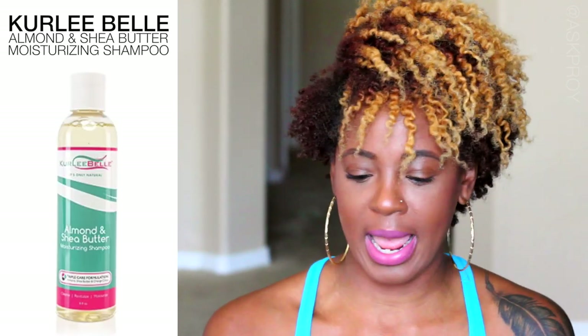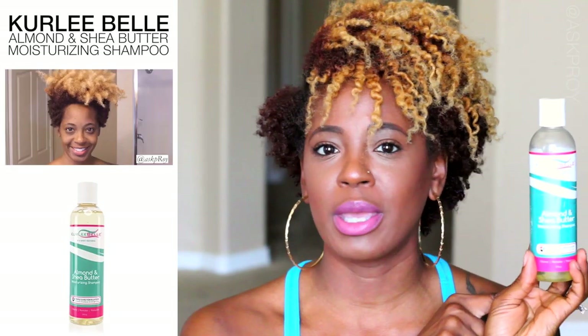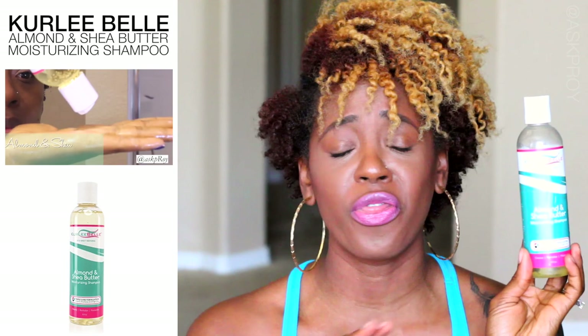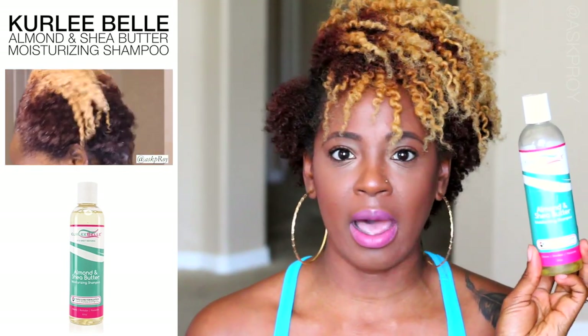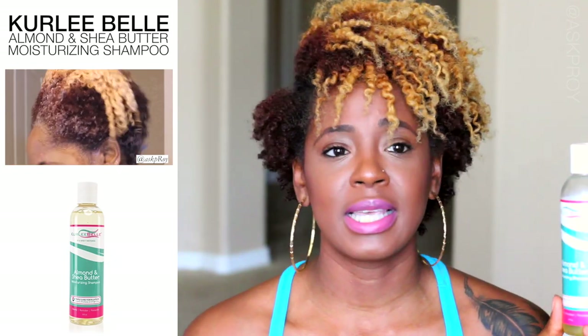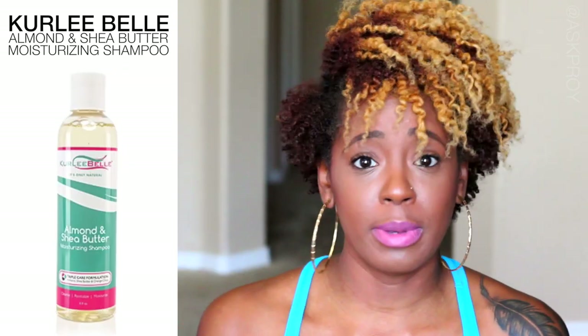For shampoo, I have tons of them, but shampoo doesn't go as fast as conditioner so it looks more full. What I'm loving right now is the Almond and Shea by Curly Bell. I did a review on this — I'll leave that in the description box below and also on my blog at stillfeatherlaceelephant.com. I love this stuff, it smells amazing, it's very hydrating, doesn't strip my hair, and makes detangling easy.